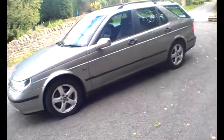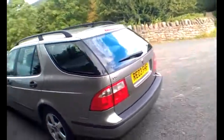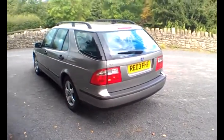Two litre turbo ARC estate. Well, I know I've waffled on about it, but it is a straight cracking car. I'll just leave you to mull it over. So don't delay — give me a call. Thank you.